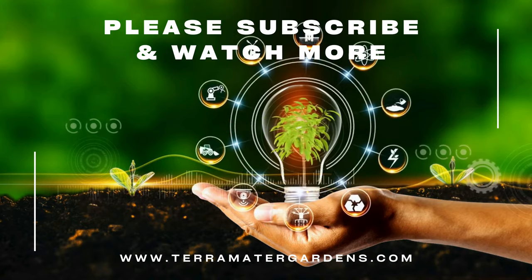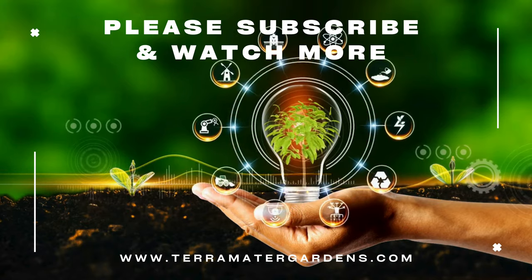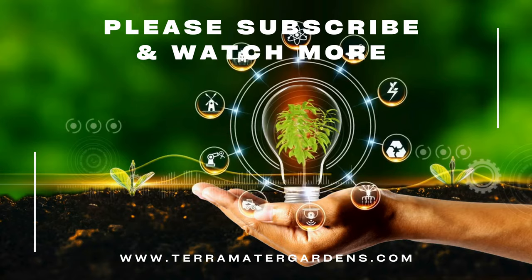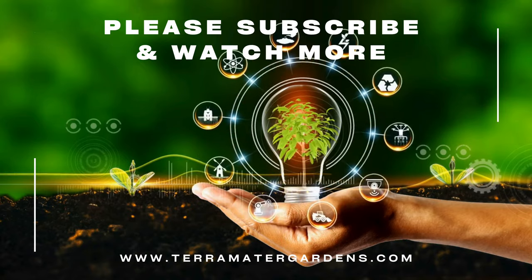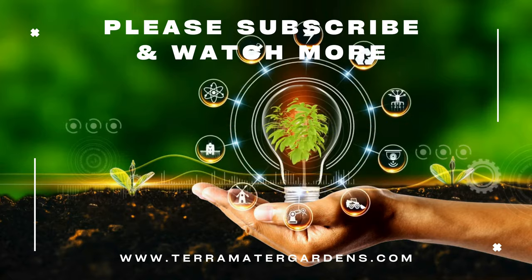The woodpecker — a fascinating bird with a drumming personality. By understanding their behavior and implementing coexistence strategies, you can appreciate these feathered drummers while protecting your garden. Remember, a healthy ecosystem benefits everyone. Thanks for tuning in today — don't forget to like, comment, and subscribe for more informative content.